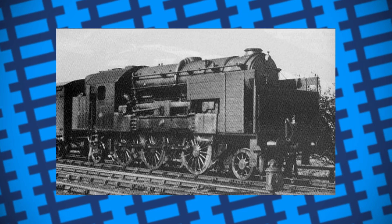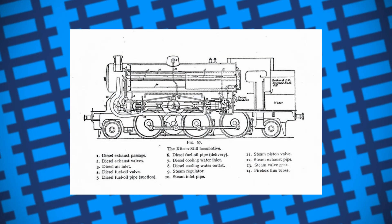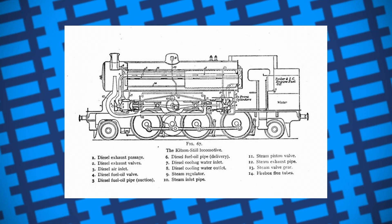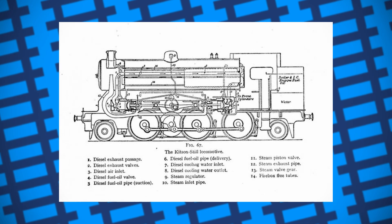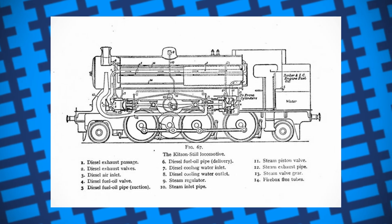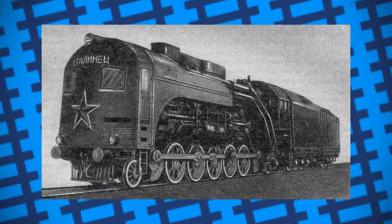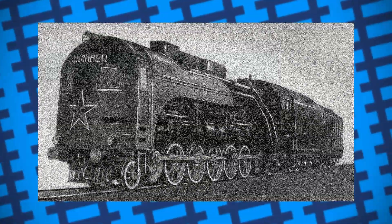This, however, wasn't the only attempt made at making a Still-style locomotive. In 1925, a design was patented in Switzerland for a steam-diesel hybrid, and another in the US in 1954, though it's unknown if either of these designs went any further than the drawing board. The Soviet Union also tried experimenting with a diesel-steam hybrid, and three different locomotives were produced between 1939 and 1946, each with varying degrees of success.